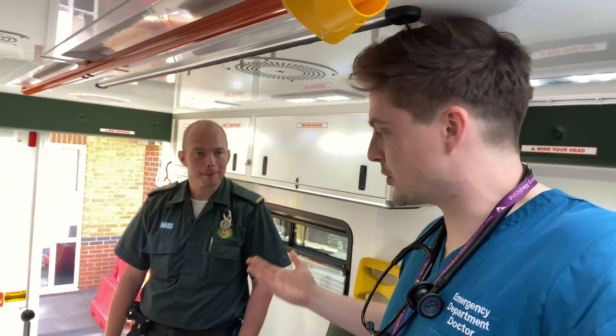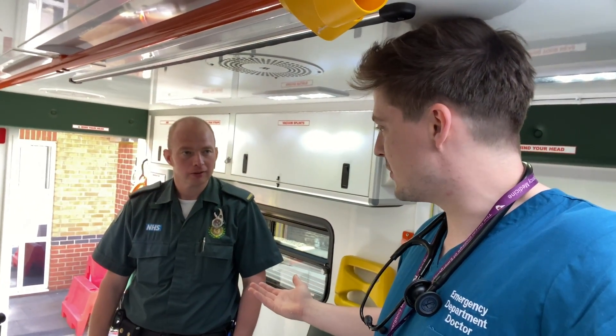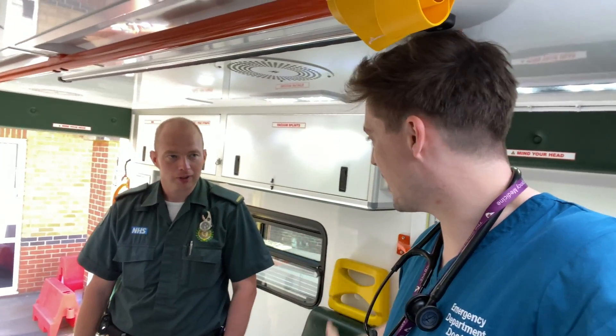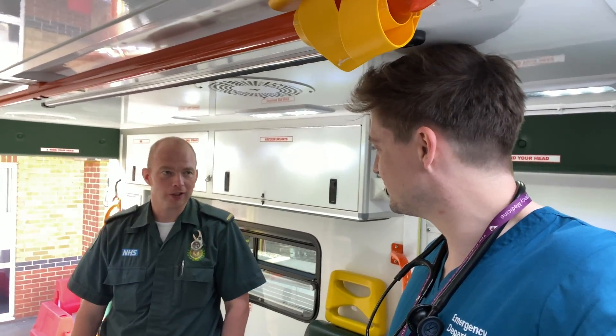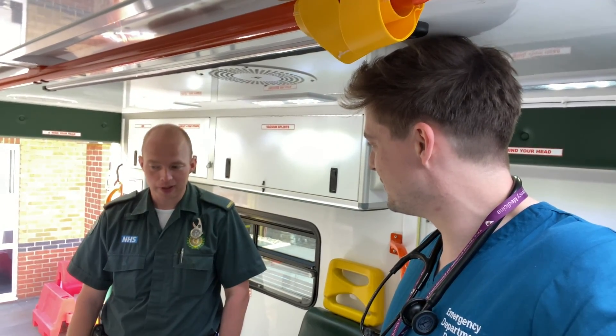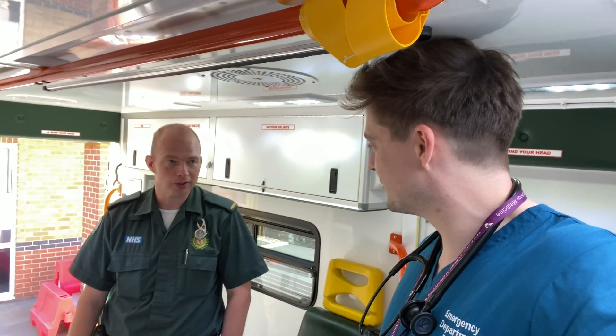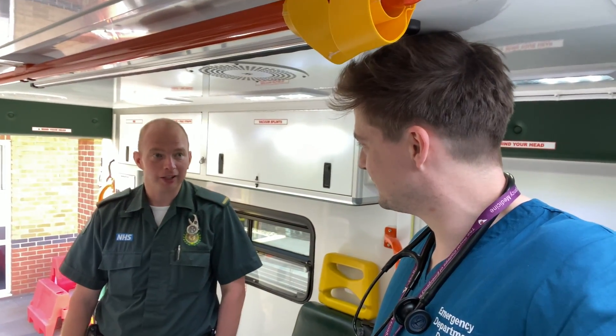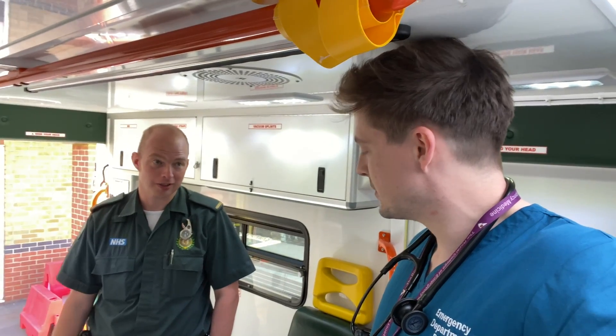I ask John how everything he's seen in the last few weeks and months has affected him — has he been okay with his mental health? He says it helps to talk among your colleagues, and family are a big help too. It's good to offload and not bottle things up. He must have seen some difficult things, and he takes each shift as it comes.